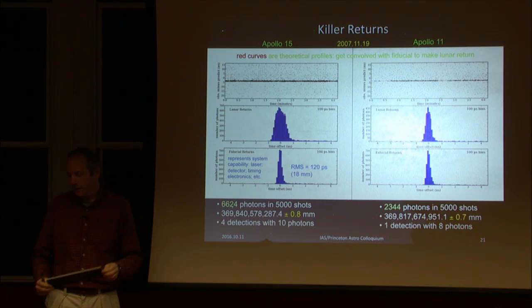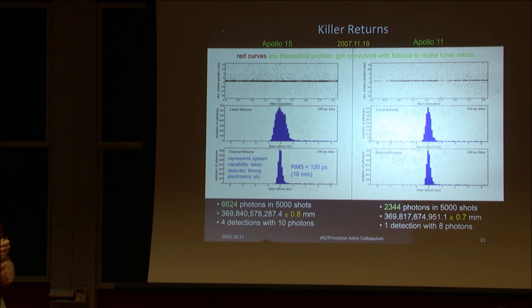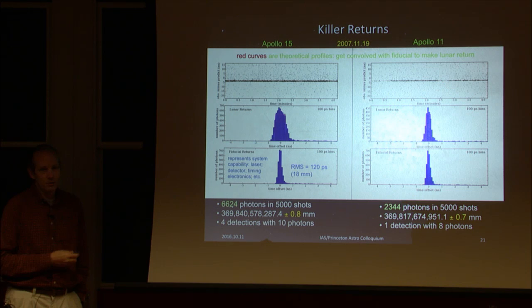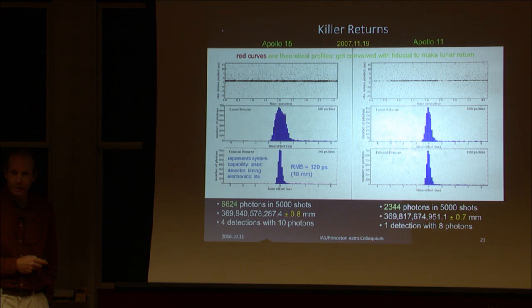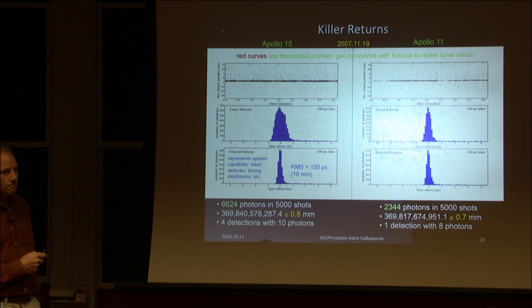The pink trapezoid in the data shows the theoretical return shape for a given night given the array orientation. By contrast, the local fiducial corner cube return shows a much smaller spread. The larger Apollo 15 array shows greater spread than the smaller Apollo 11/14 arrays on the same night — we're actually seeing the physical size of the arrays. These represent thousands of photons collected in thousands of shots.